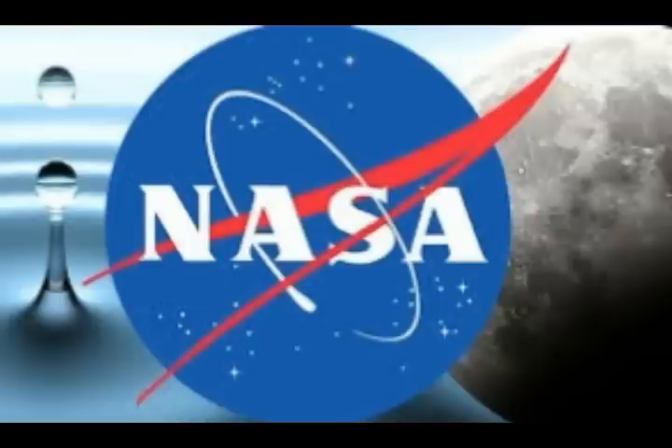Deuterium ions were used in a laboratory proxy for solar wind protons. Chen Zhu, who was involved in the study, said deuterium-irradiated-only experiments did not reveal any trace of water formation, even after increasing the temperature to lunar mid-latitude daytime temperatures.